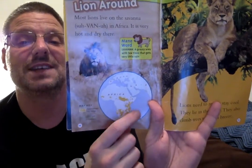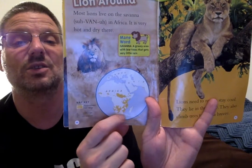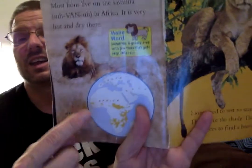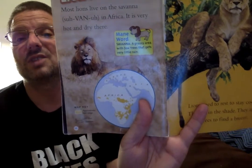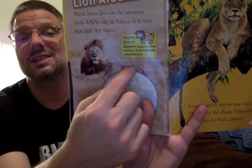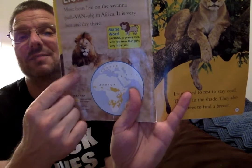Most lions live on the savannah in Africa. It is very hot and dry there. This shows you a map — this is Africa — and all these yellow spots are where lions still live today. There's a key word: savannah is a grassy area with few trees that gets very little rain. You can see it's grassy. And the lion's body is kind of hard to see — it looks the same color as the grass.